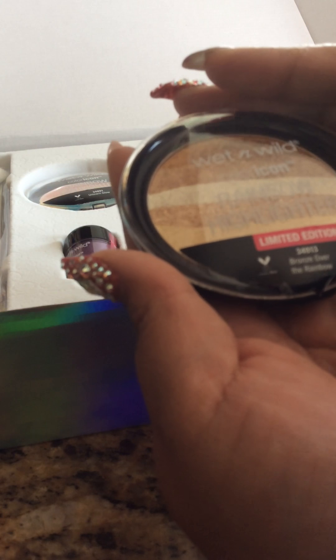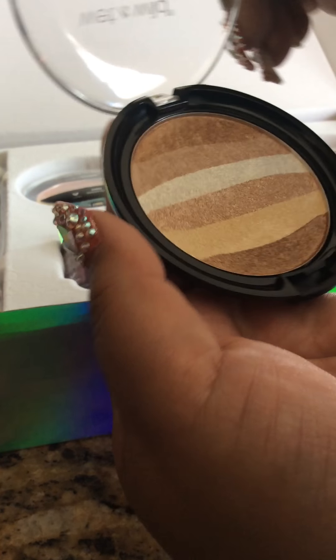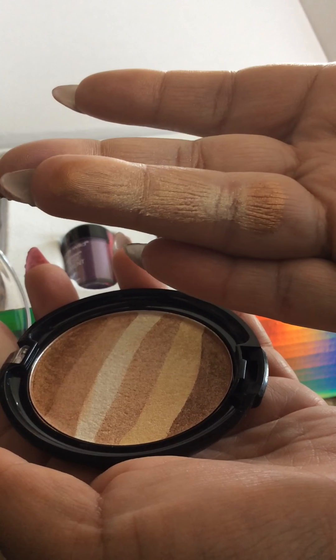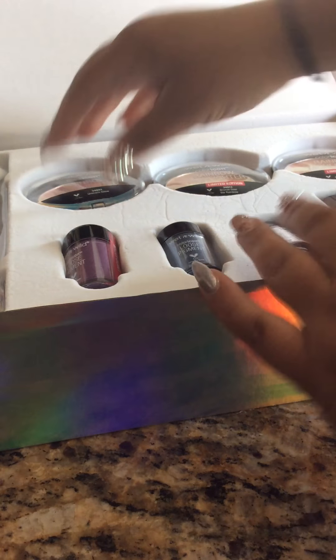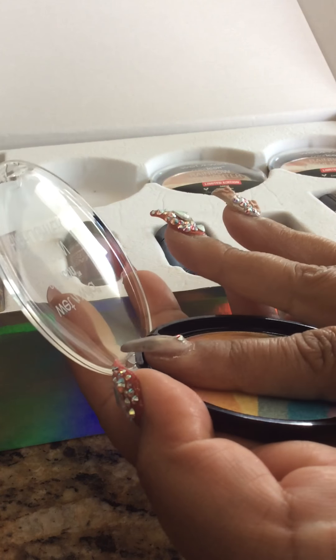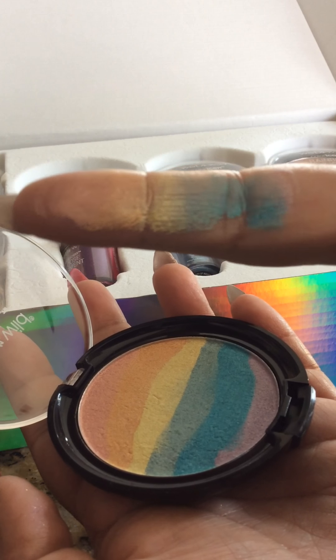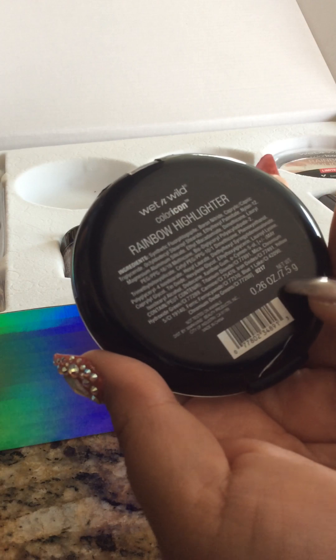Then there's this one right here, which is called Bronze Over the Rainbow. It's lighter but it's pretty — it's like a bronzer type of highlight, very pretty. And then finally we have the rainbow highlighter, called Unicorn Glow. It's super pigmented. All of these are in 0.26 ounces, 7.5 grams.